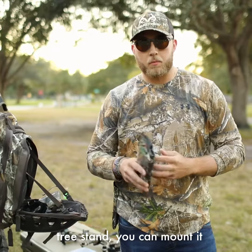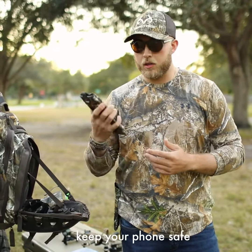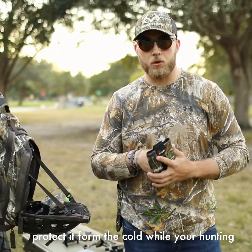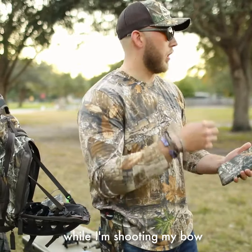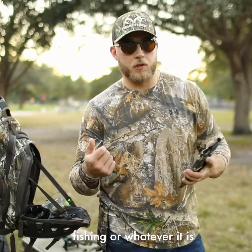You can mount this to your tree stand, you can mount it to a hanger, keep your phone safe to protect it from the cold while you're hunting. I also like to put one on my belt loop while I'm shooting my bow or fishing or whatever it is.